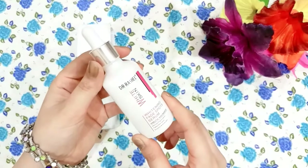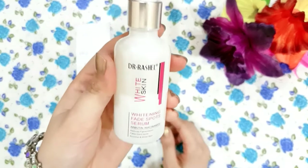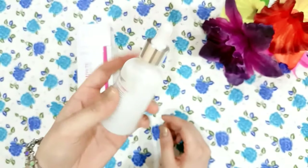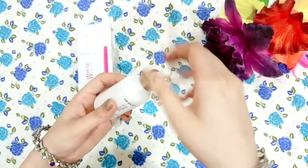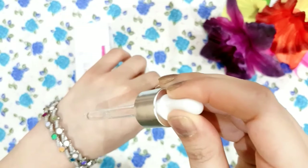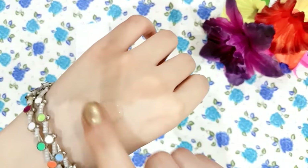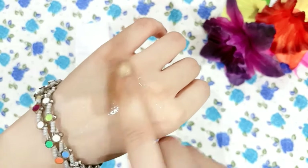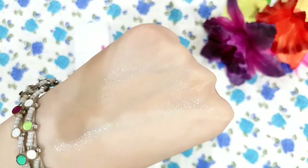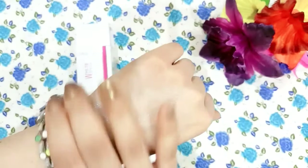This is a white glittery dropper bottle which looks very beautiful — the packaging is quite good. The serum is transparent in color and the consistency looks thick, but when you blend it and absorb it, it feels very runny and watery on the skin. The smell is very mild.